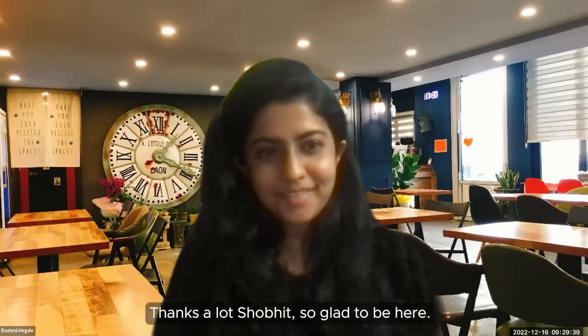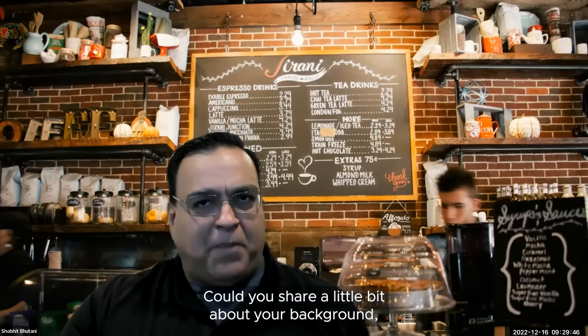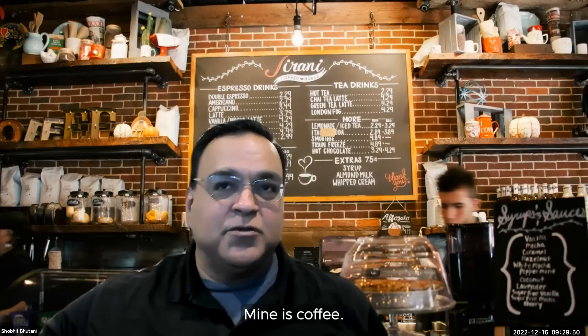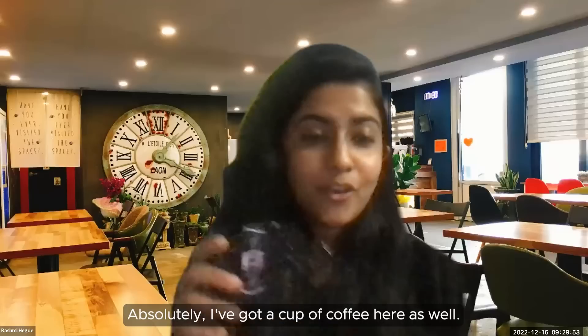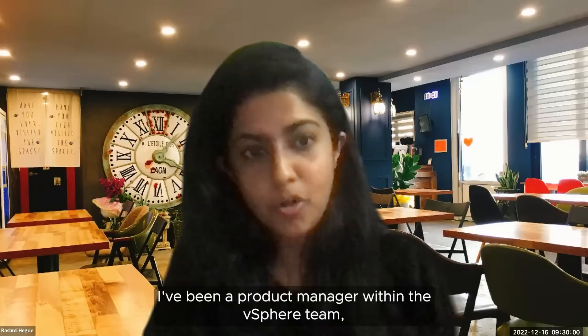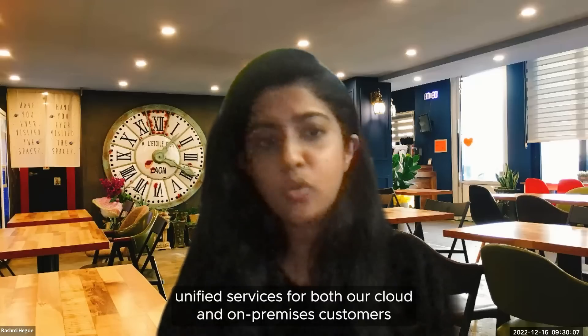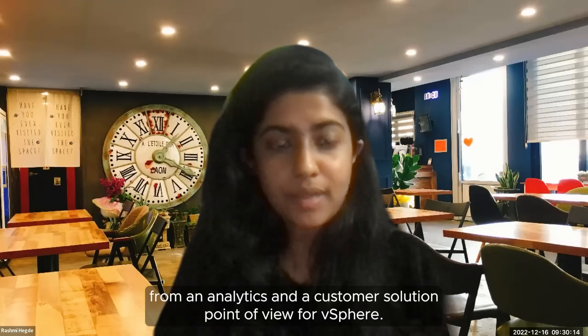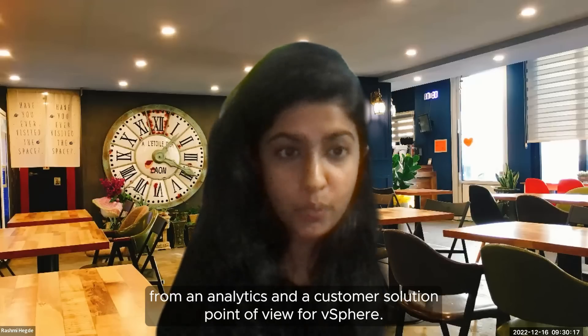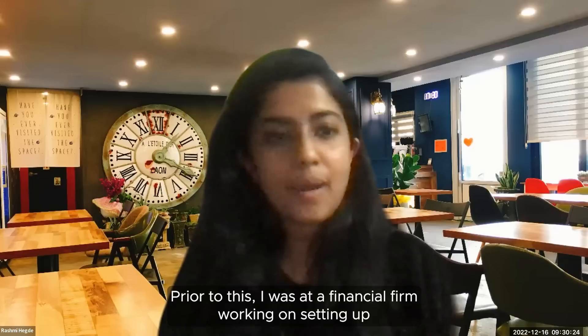Thanks a lot, Shobhit — so glad to be here. I've been with VMware for about two years as a Product Manager within the vSphere team, working on building unified services for both cloud and on-premises customers. I've also focused on the data layer from an analytics and customer solutioning point of view for vSphere. Prior to this, I was at a financial firm working on setting up platforms as a service for internal infrastructure.